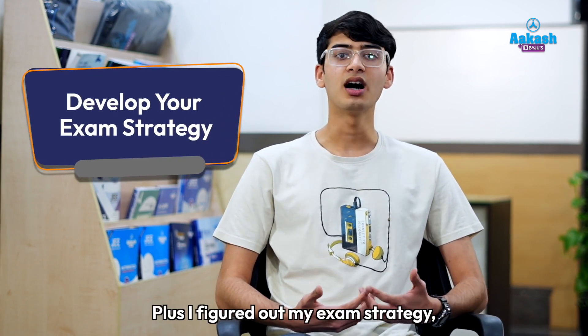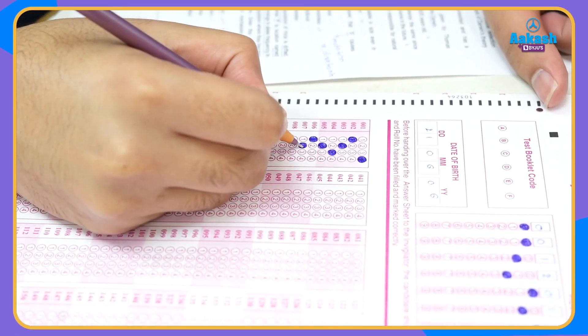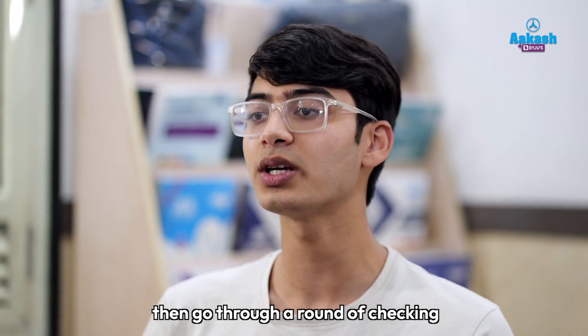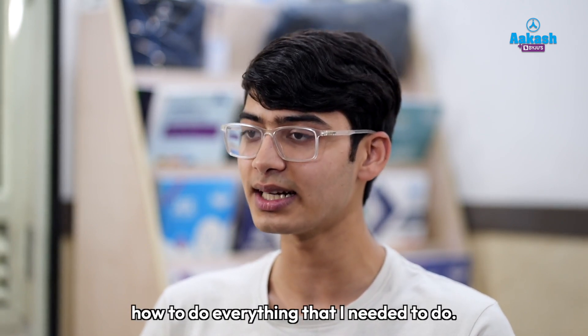I also figured out my exam strategy — the manner in which I want to attempt the paper, how I'm going to bubble the OMR, and how I ensure that I finish in time. Personally, I like checking my paper, so I would try to finish as fast as possible, then go through a round of checking, and then bubble the answers. So I figured out how to do everything that I needed to do.